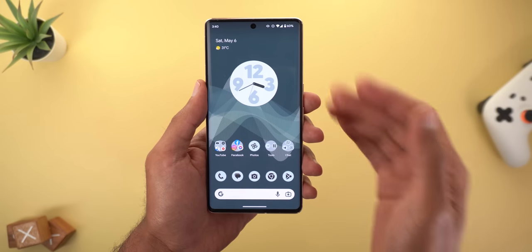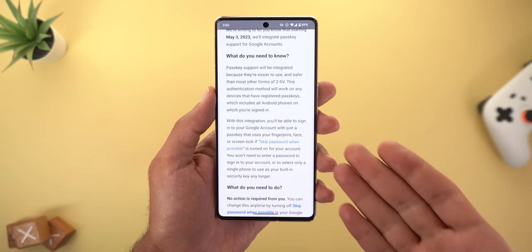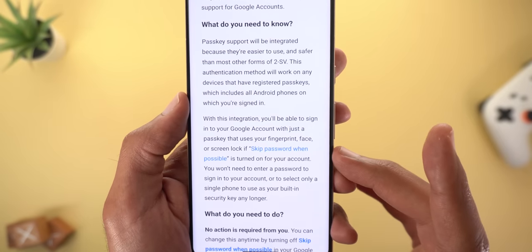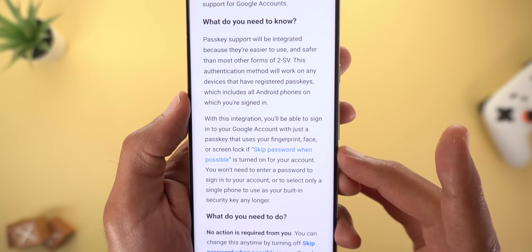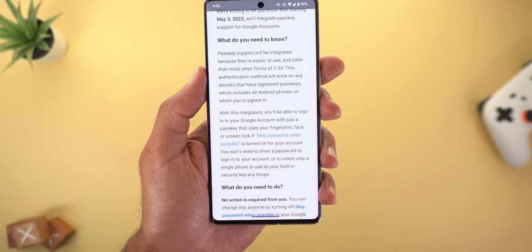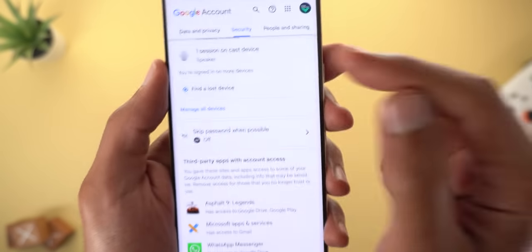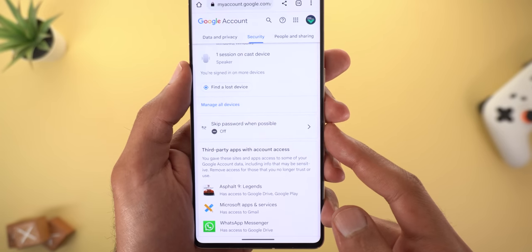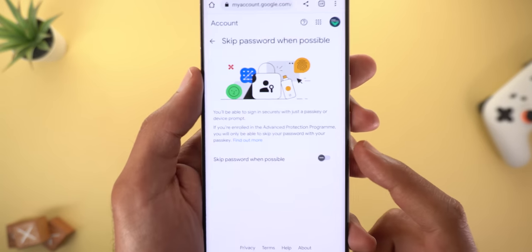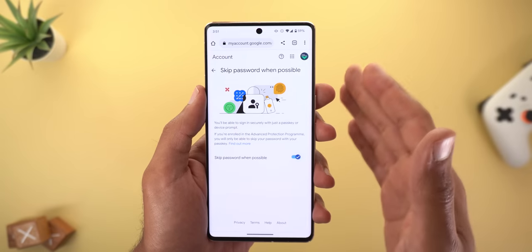On May 3rd I received an email from Google letting me know I can now use the Passkeys feature. All I need to do is activate the 'Skip password when possible' option under the security settings. You can navigate there via the hyperlink in the email, or go to myaccount.google.com, navigate to Security, scroll down to 'Skip password when possible,' tap it, and toggle the feature on.